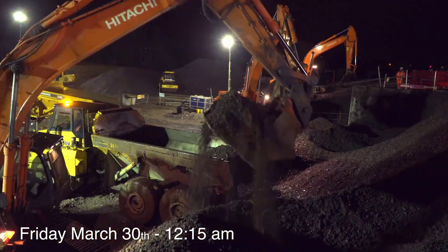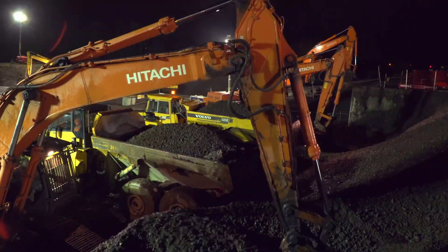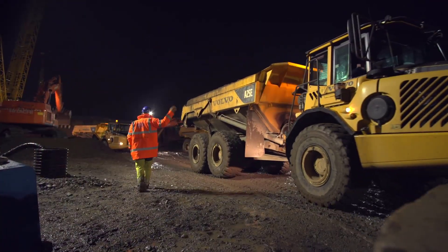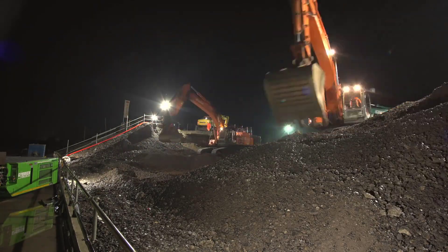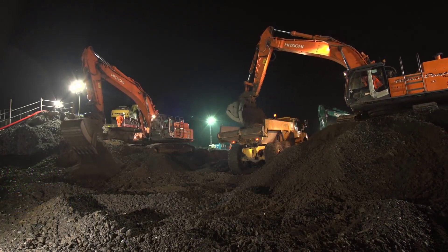Months of meticulous planning preceded the actual implementation, with detailed plans, safety assessments, and carefully planned logistic strategies to ensure seamless execution. The underpass, a key part of the railway, was built in prefabricated sections strategically located along existing tracks in the months before the project began.